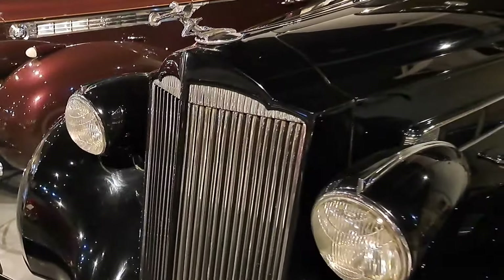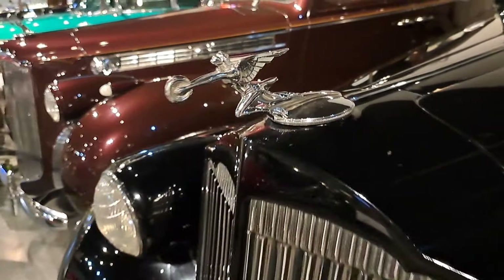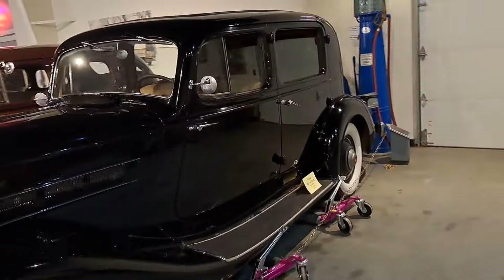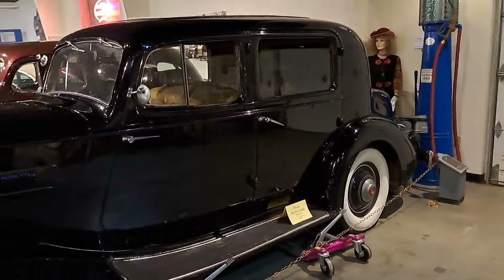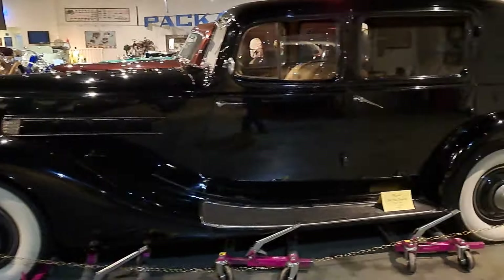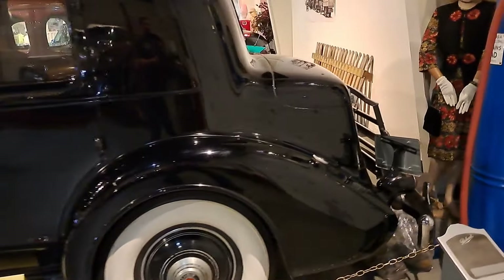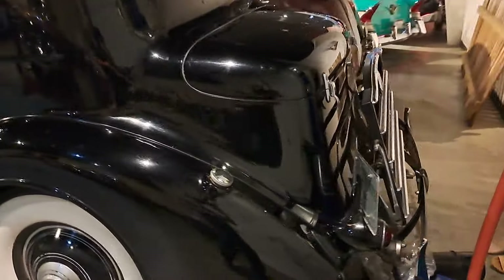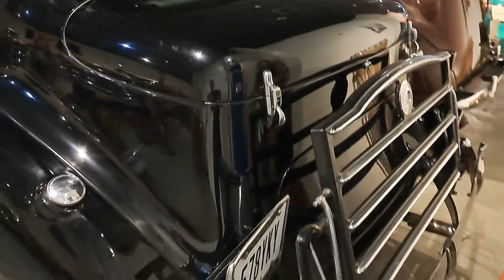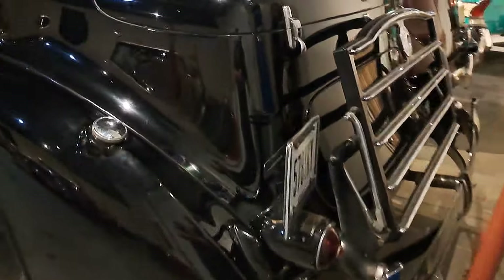Now this one is a 1936 Model 1400, it's got the cormorant mascot. This one's a big black formal sedan. Look at the side view of that — just spectacular. Get a view around the back — nice little trunk rack. Even the trunk rack has the Packard shape to the top of it. Look at the taillights with the bullseye in the center.